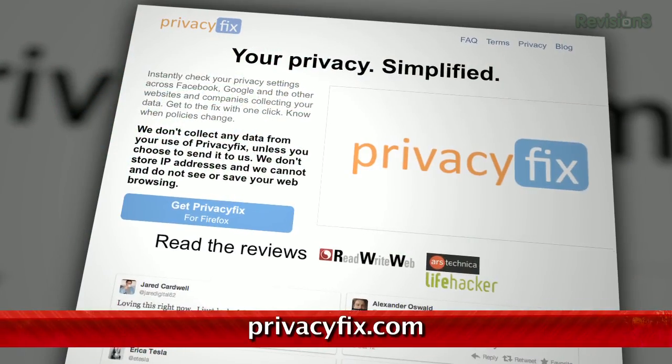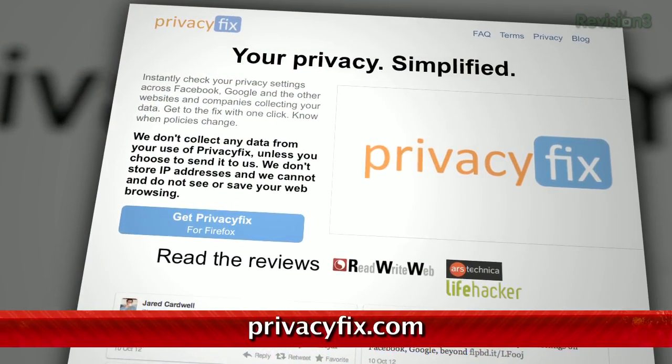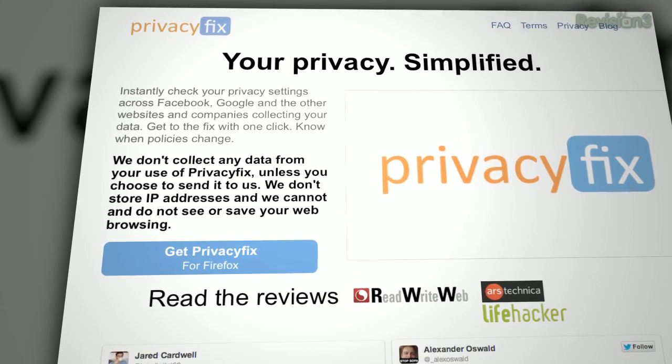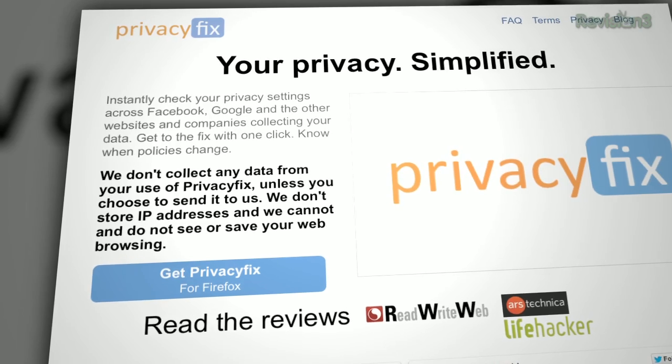We all try to protect our private information online across all of our various social networks and websites, but sometimes things can fall through the cracks just a little bit. Fortunately for Firefox and Chrome users out there, the extension Privacy Fix can help you pinpoint exactly what settings you have enabled that may be passing along more information than you care to share.